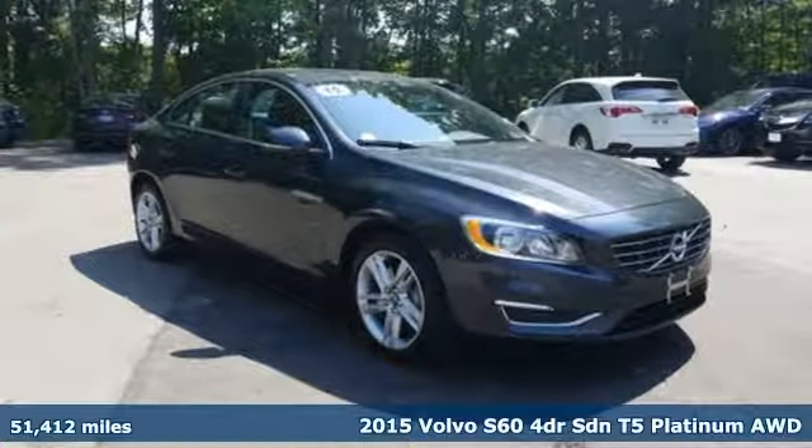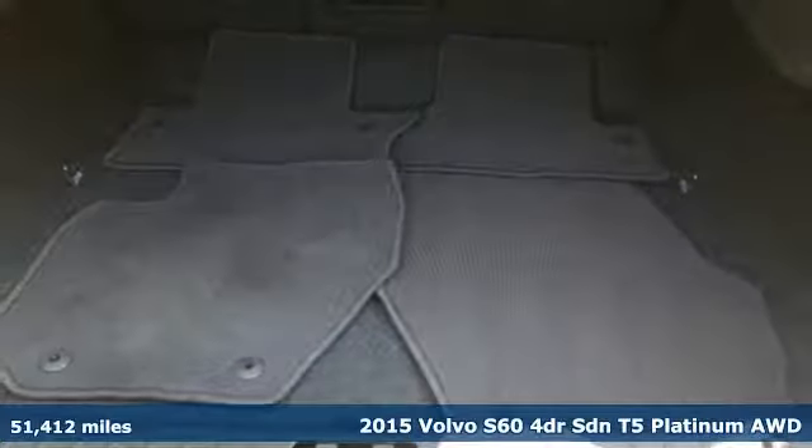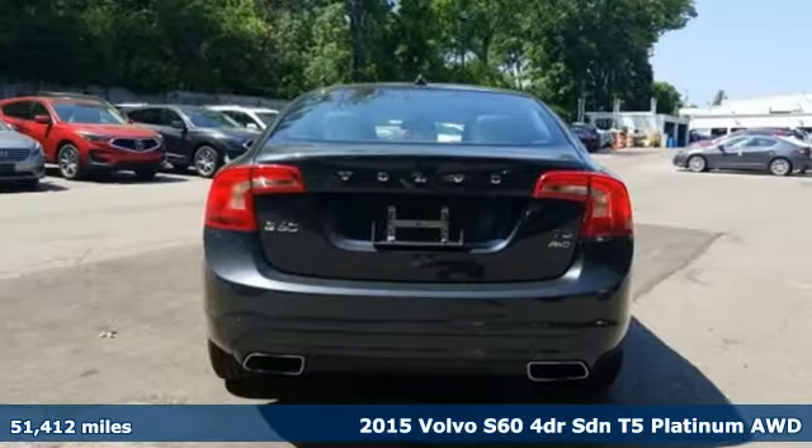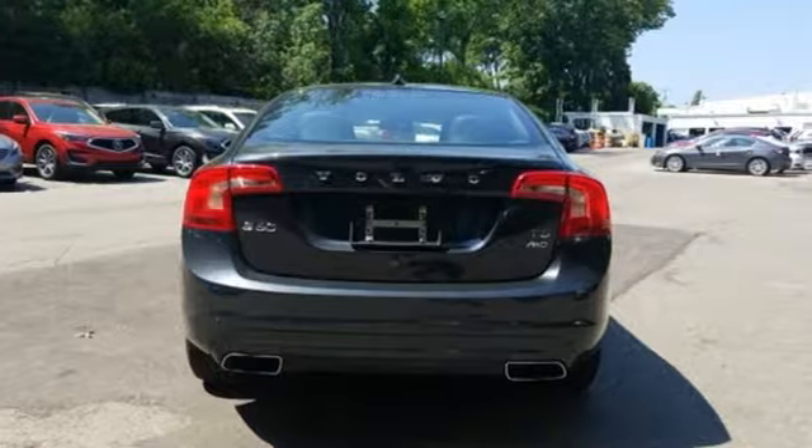It's a 2015 Volvo S60. Built for those seeking a thrilling yet safe ride, this S60 comes with a suite of safety features to protect you and your passengers from harm.